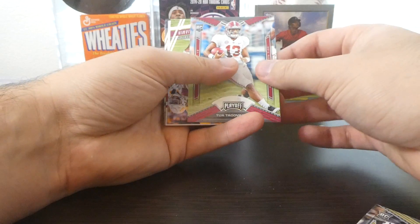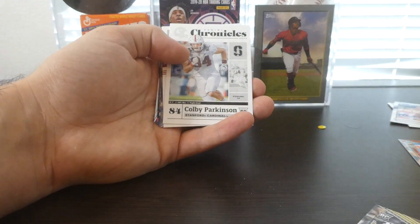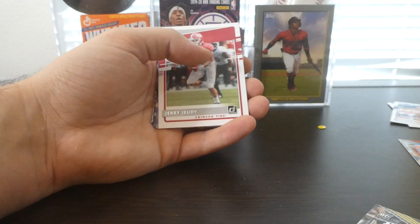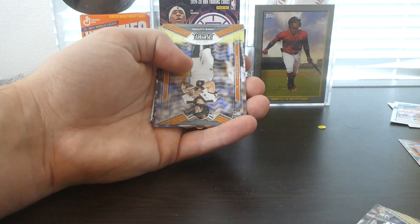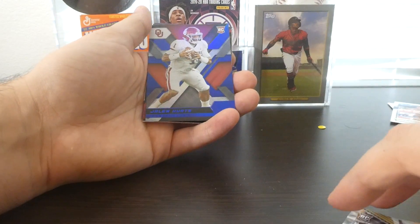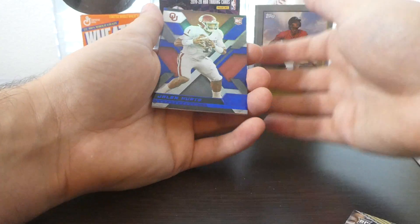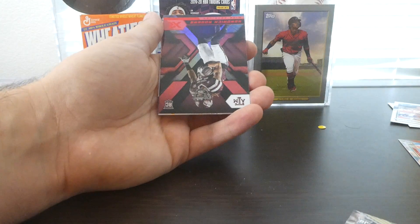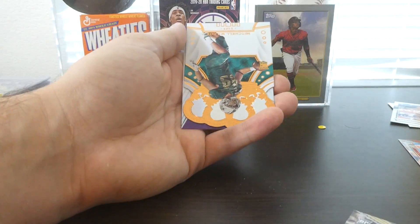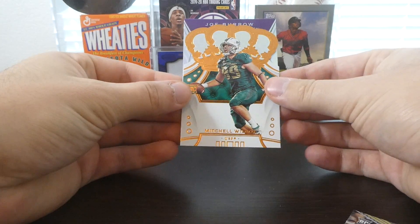We got a Tua. Eno Benjamin. Colby Parkinson. Jerry Judy rated rookie. Jake Lutton. Bryson Hopkins. Then we have an XR here of Jalen Hurts — I might have that exact same card already, I'm not too sure. Then we've got a Kendrick Rogers XR. We have a Mitchell Wilcox. Then we got something purple back here.